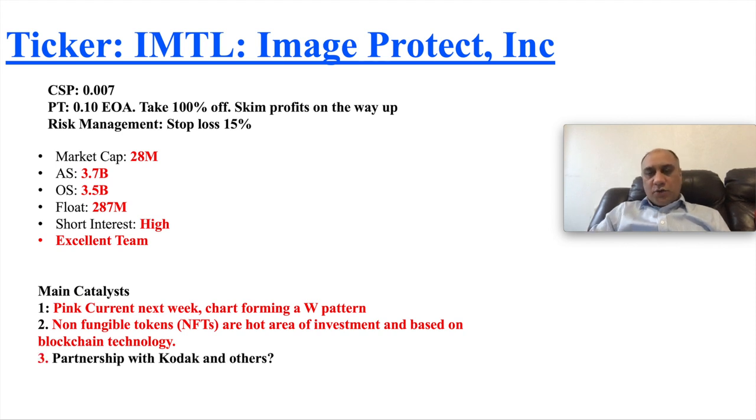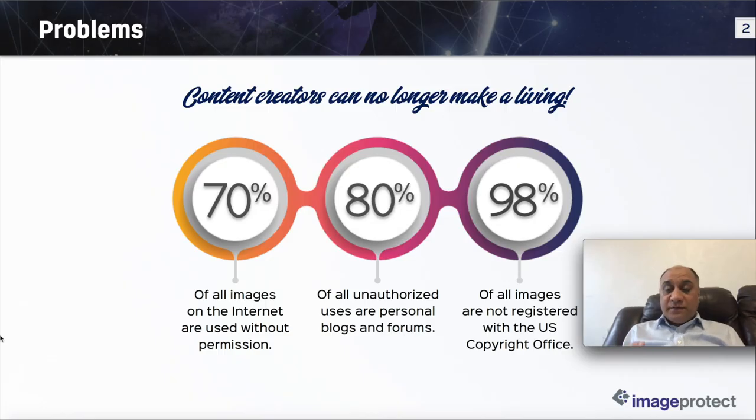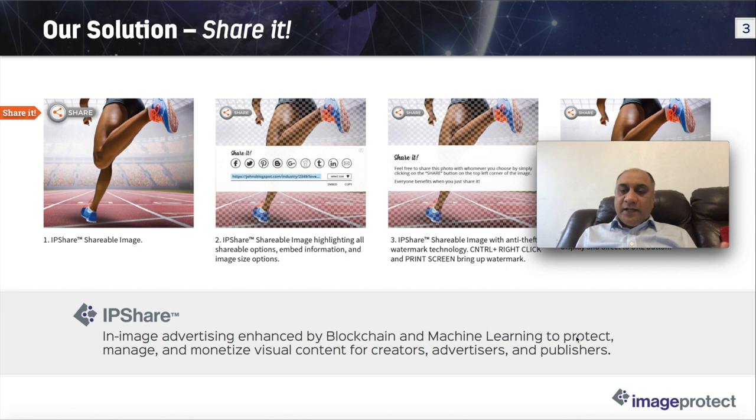There could be a possible partnership with Kodak and others, and also potential mergers and acquisitions. The market opportunity by 2021 is looking at $321 billion. If you post a picture online, they have technology to monetize it — 70% of all images on the internet are used without permission, which is mind-boggling. Image advertising is enhanced by blockchain and machine learning, monetizing visual content for creators, advertisers, and publishers.